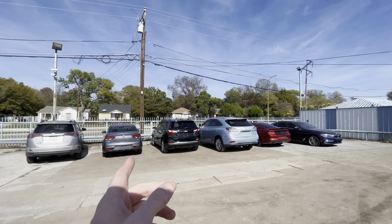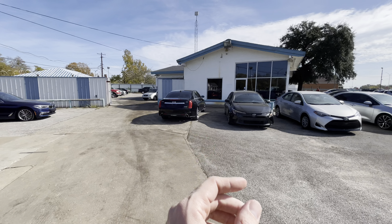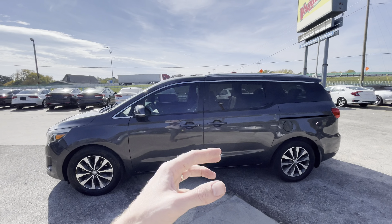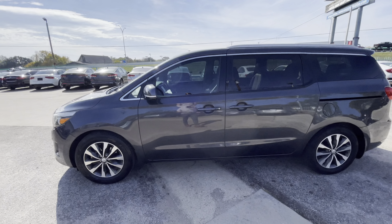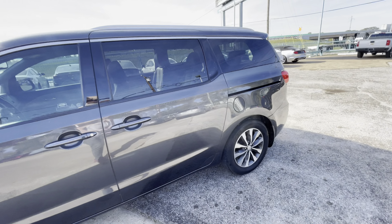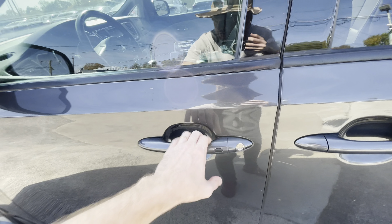Every car on our lot goes through a pre-sale inspection and reconditioning process done here on site by our mechanics, which makes them eligible for warranty — meaning right now there are no mechanical issues, guaranteed. As you can see, it has nice yellow rims all around, looks really clean, with slightly tinted windows and keyless entry, which is very convenient.